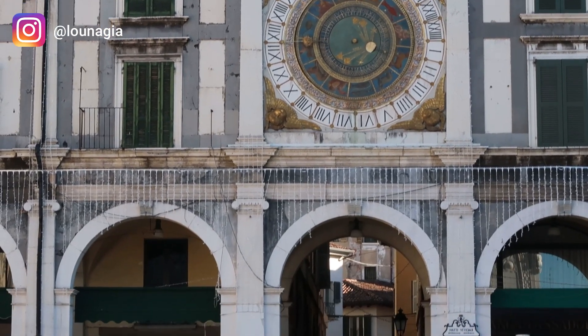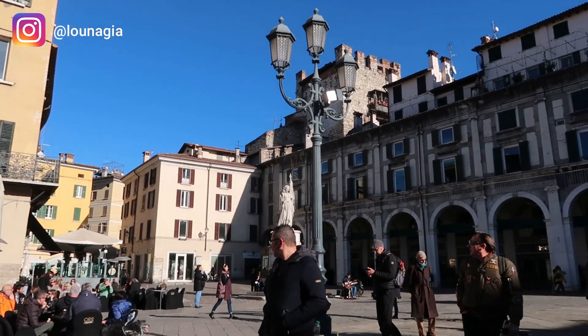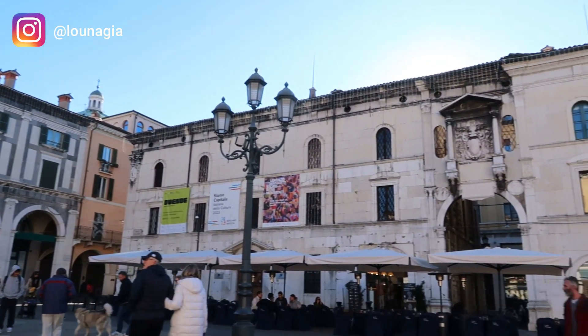This is La Piazza della Loggia, or Piazza Vecchia, without doubt one of the most beautiful main squares in Brescia. The real highlight is the Torre dell'Orologio with the old astronomical clock, which is a popular place for taking pictures.